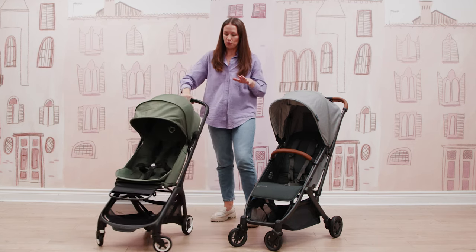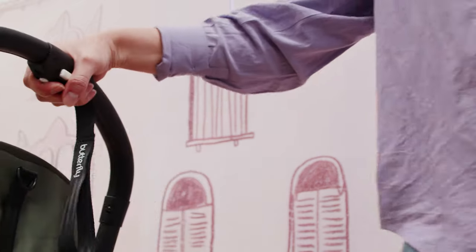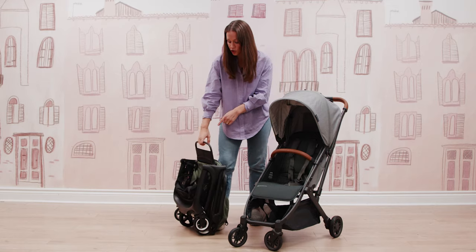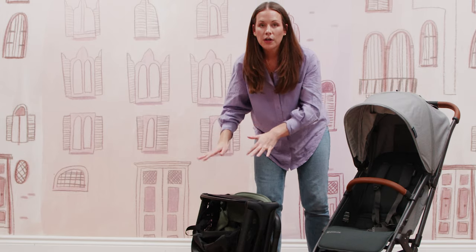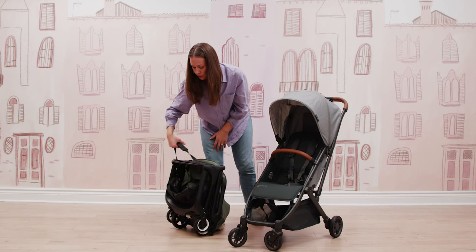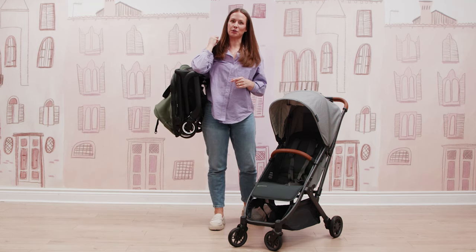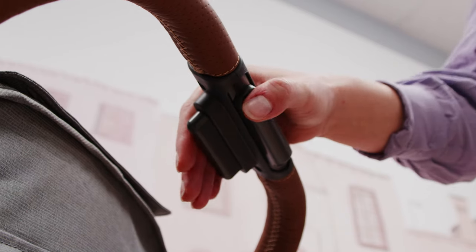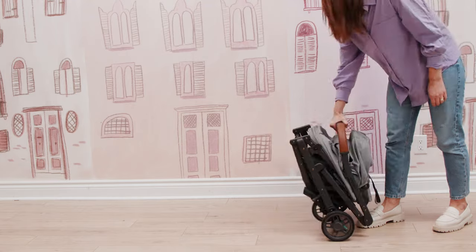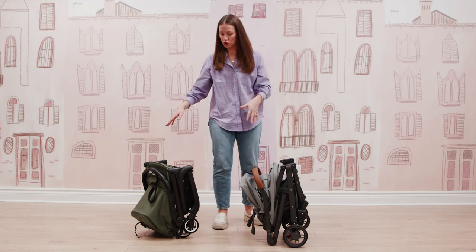Now let's get into the fold of both of these strollers — they are both super simple. With the Bugaboo, you're just going to press these two buttons on the handlebar and you've really got a one-hand fold. You can use the footrest to carry the stroller around, or if you prefer a shoulder strap, they have a really nice padded shoulder strap available. With the UPPAbaby Minu, you've got a very similar fold system: two buttons on the handlebar and you push the stroller down into a self-standing fold, which both strollers offer.